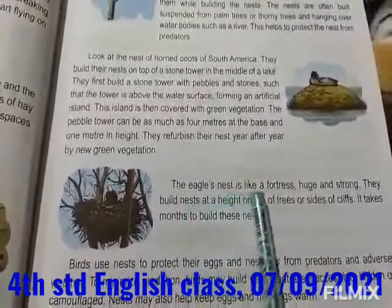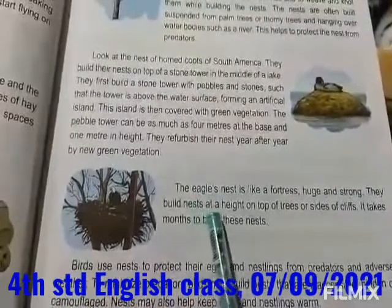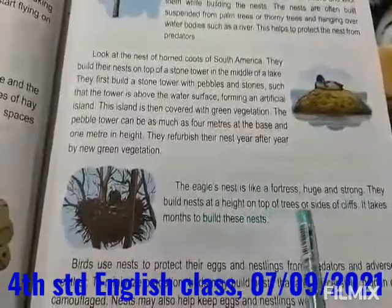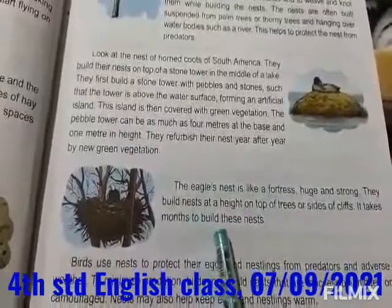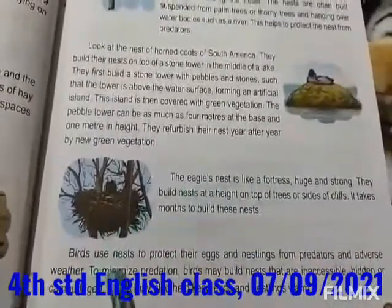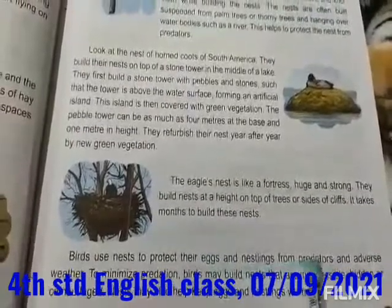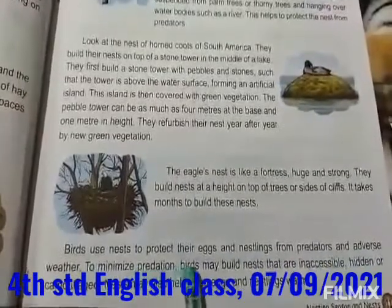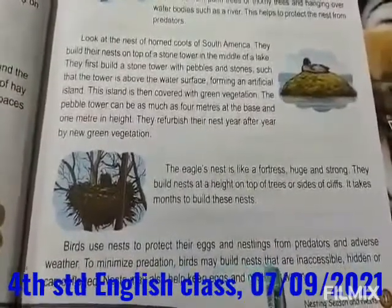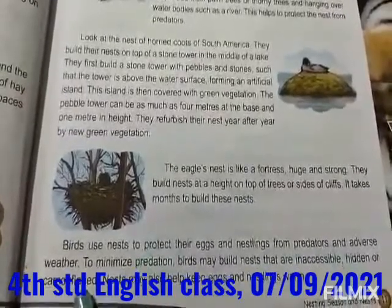The eagle's nest is like a fortress — huge and strong. They build nests at a height on top of trees or sides of cliffs. It takes months to build these nests. Birds use nests to protect their eggs and nestlings from predators and adverse weather. To minimize predation, birds may build nests that are inaccessible, hidden or camouflaged.